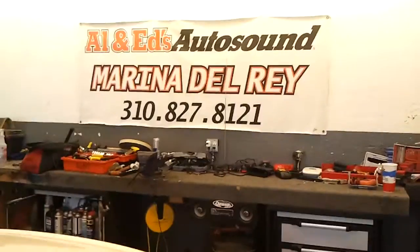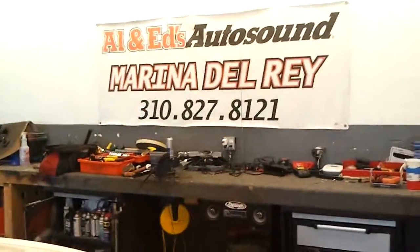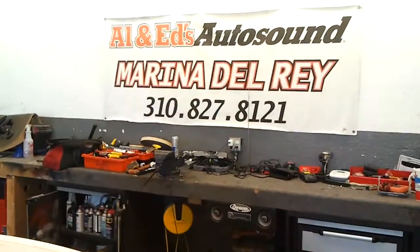3M makes a really great window film, which we feature here at Delray Customs, Allen Ed's Auto Sound. If you have one of these cars and you're looking to get a tint job on it, please give us a call — either Joe or Saturn — at 310-827-8121. You guys have a great day. Thanks for watching.